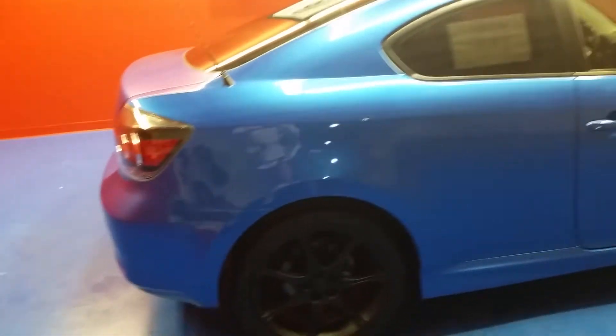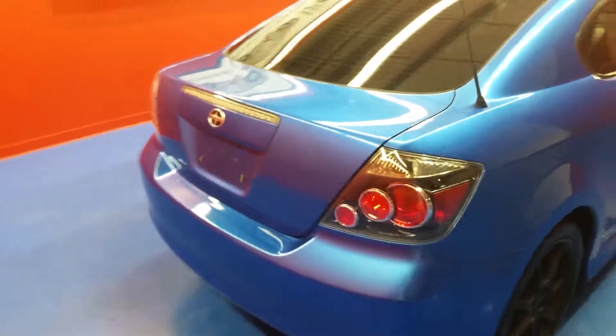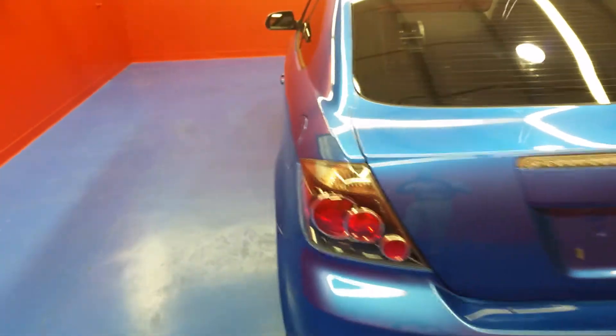Just want to do a brief walk around on this car. You can see this car is sitting on a set of 18 inch black Scion wheels. I just want to keep walking around this car to let you see what good condition it's in.